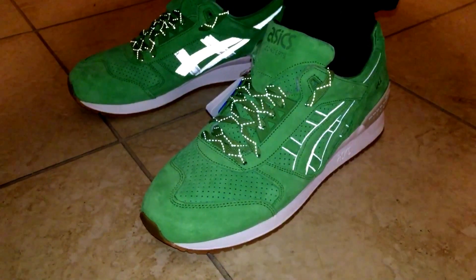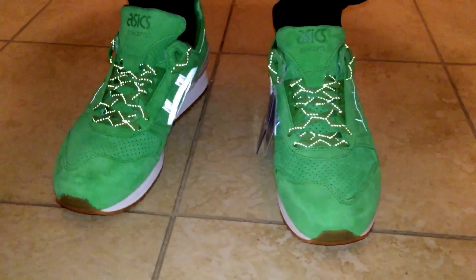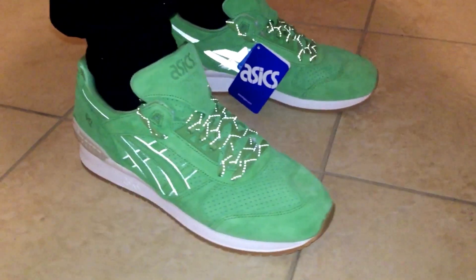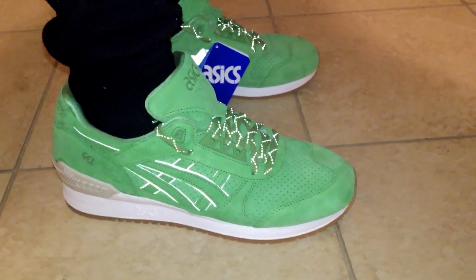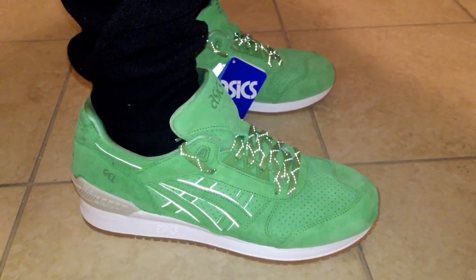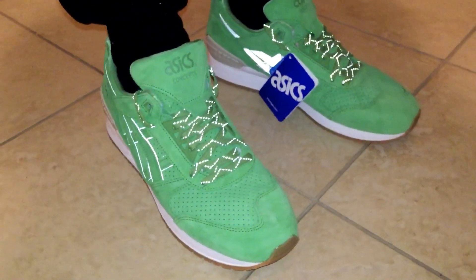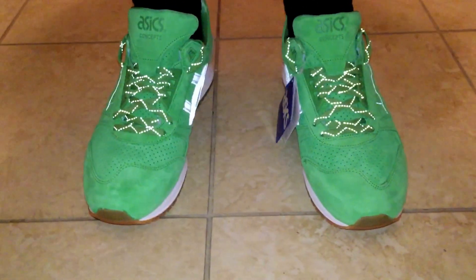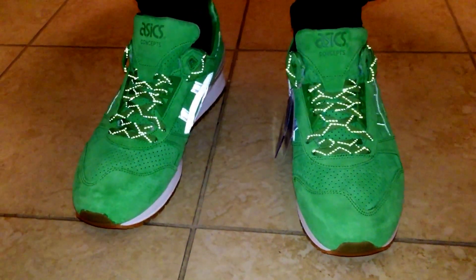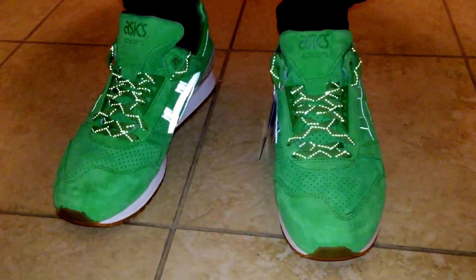What's good YouTube, Trail Wheel 100. I want to show you these — these are a concept ASICS Gel Respecters on feet. They're calling these the Coca, and this is a tribute to the Miami drug scene back in the 80s, so they're supposed to be like a representation of a coca plant.